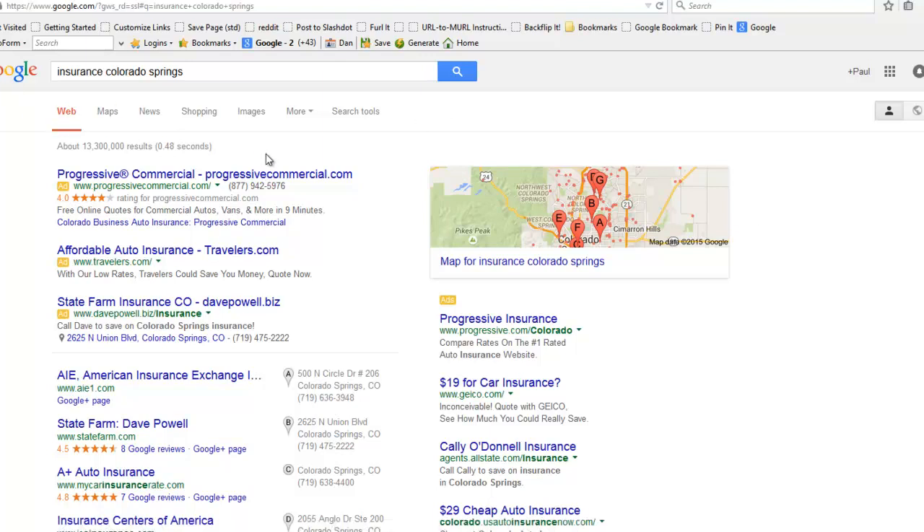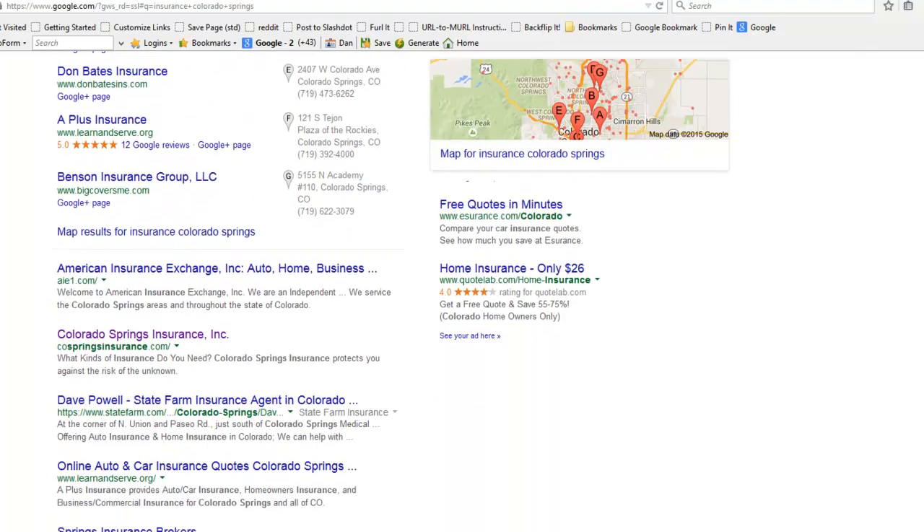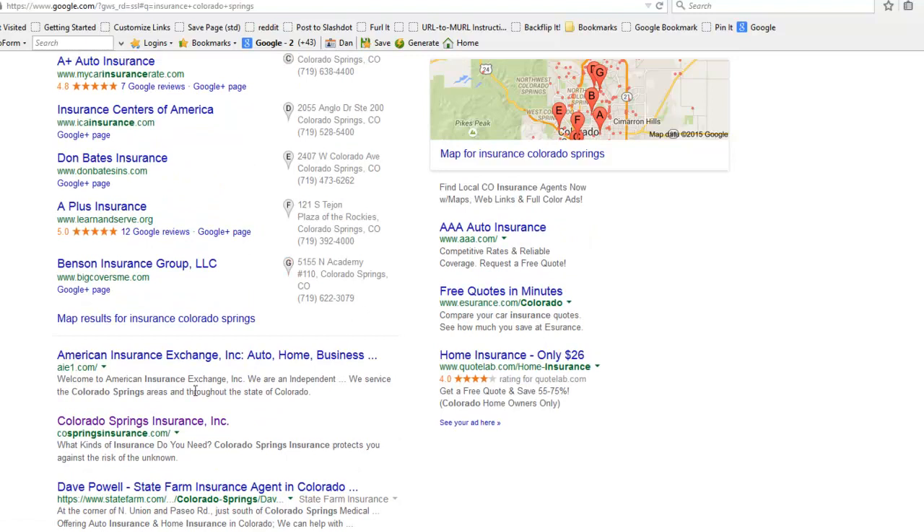Now I'm in Google. Let's take a look at this and scroll down a little bit. Here's a website for a company in town that we did — a lead generation website — and it ranks near the top. It's right below the seven pack here.